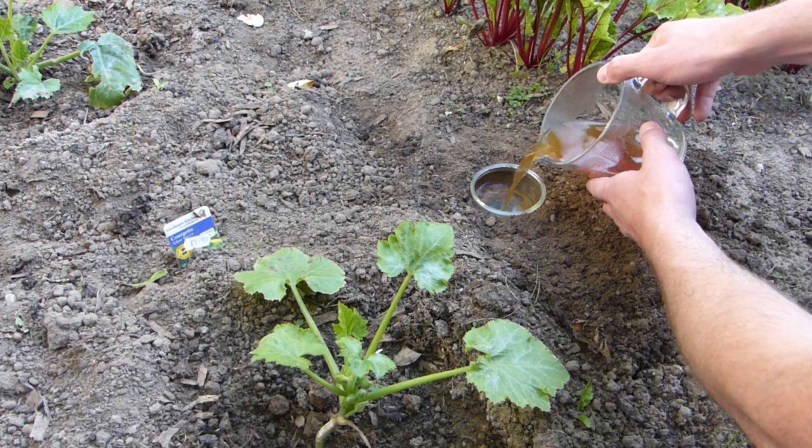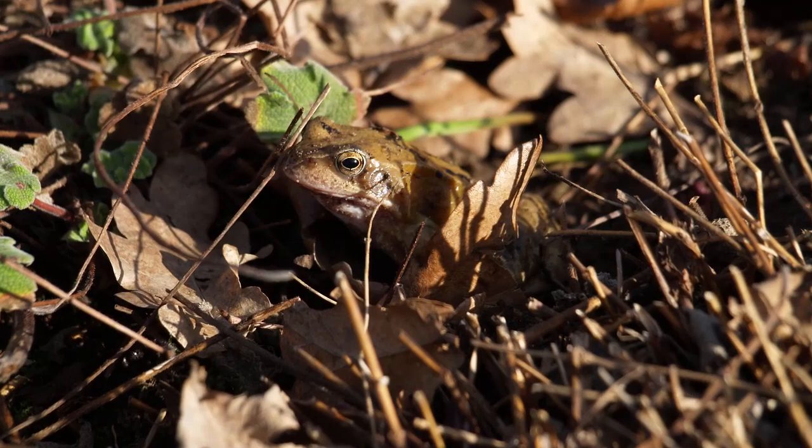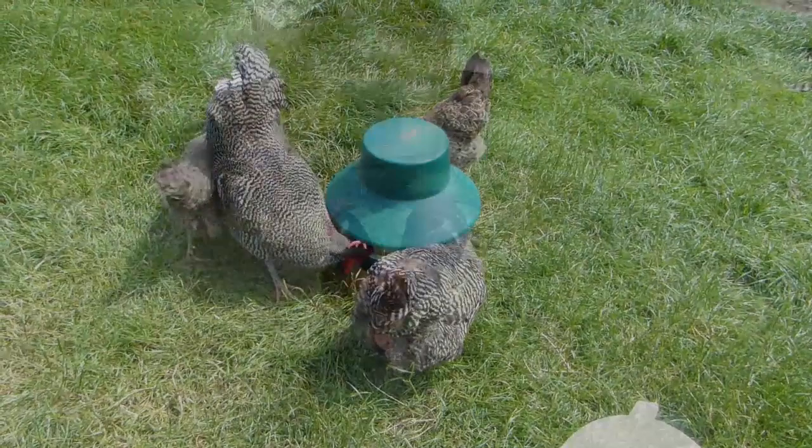Install a pond. Ponds are great for wildlife and any frogs or toads taking up residence will make short work of the local slug population. If you keep chickens, allow them to roam sectioned-off areas of bare ground, where they'll snap up lurking slug eggs while depositing fertilizer for the next crop.